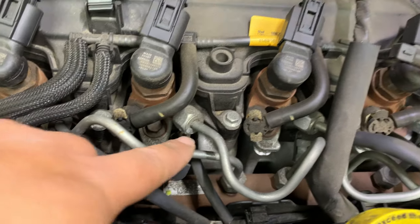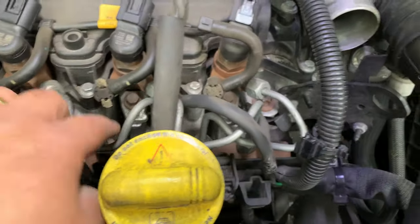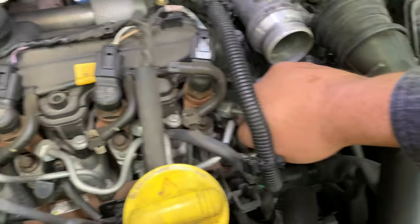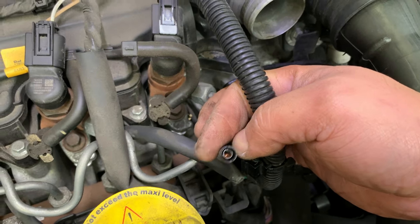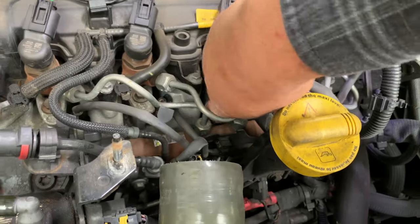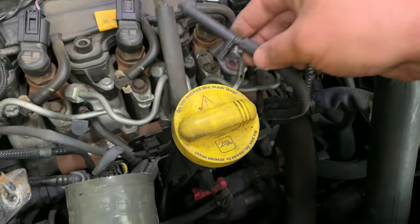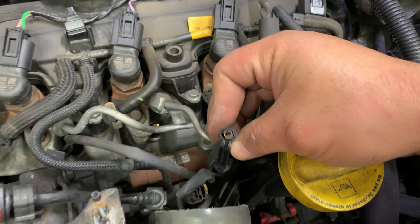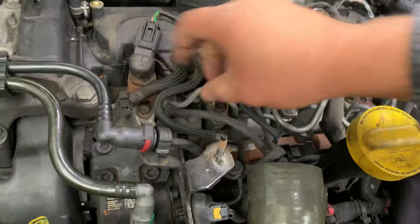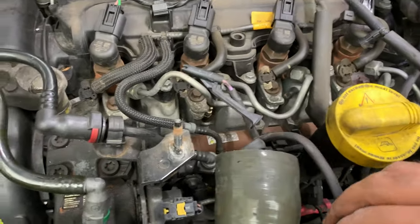Right, so the glow plugs — you can find one in each cylinder, just in between, just underneath the injectors. I'm going to pull the connectors up. That's one of them, just nice and clean, no corrosion. Third one — again lovely and clean. Cylinder two — again nice and clean, lovely. And then number one — lovely, they look alright actually.